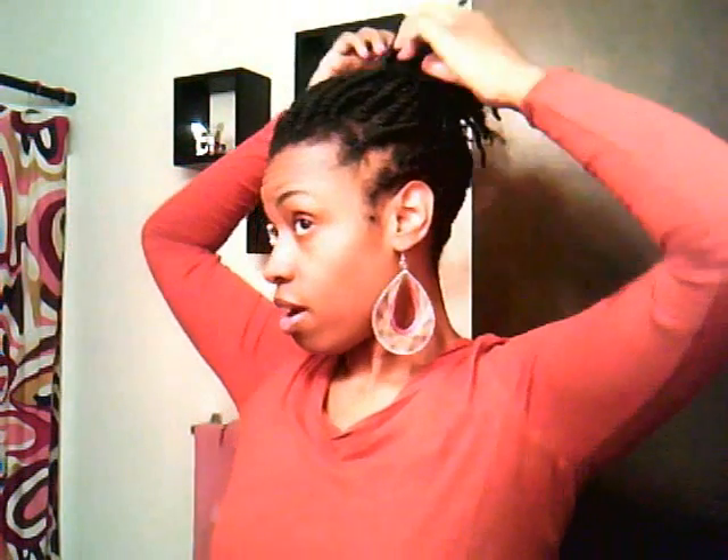I am having a problem with my edges and I don't know. My entire life I've had really thin, weak edges, and you can see here, all in this area here and all in this area here. I noticed before I even did these twists that here is not doing good. And then the same thing over here.